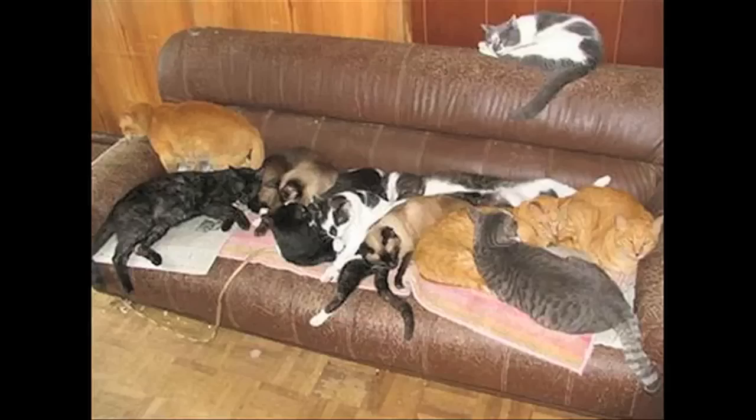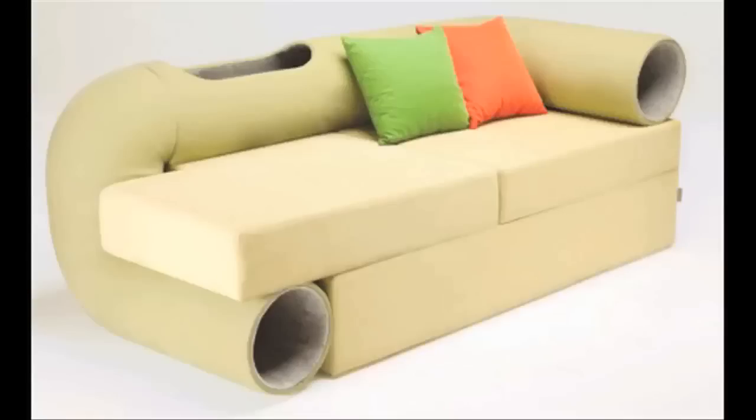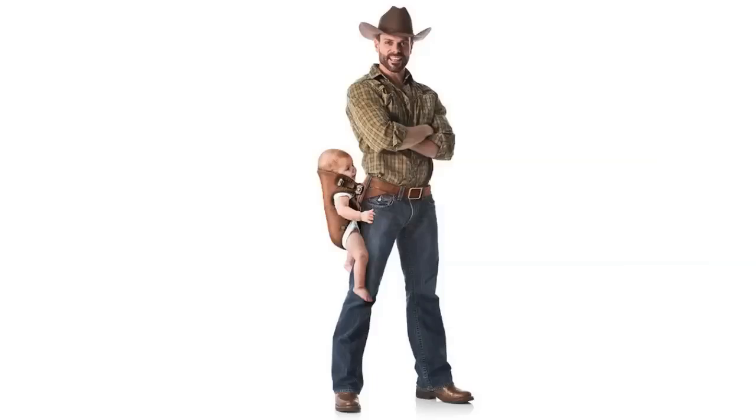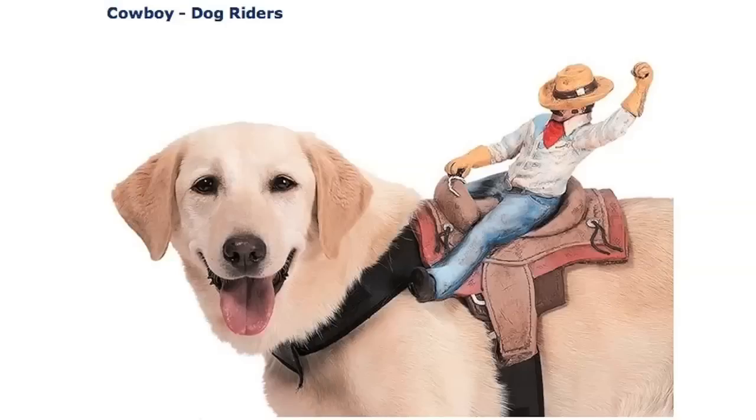Now cats also love couches, so get yourself a cat tunnel couch. If you've upgraded from a cat to a baby, don't carry it like a square. Stick your kid in a baby holster like a real cowboy — you know, like the kind that ride on dogs.